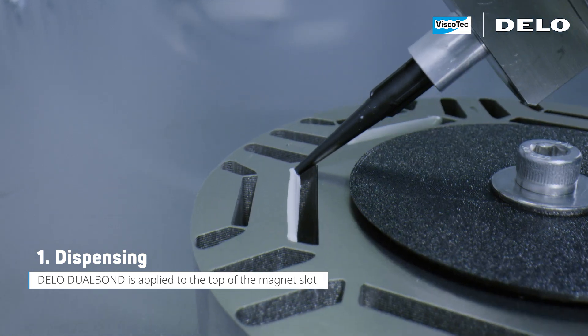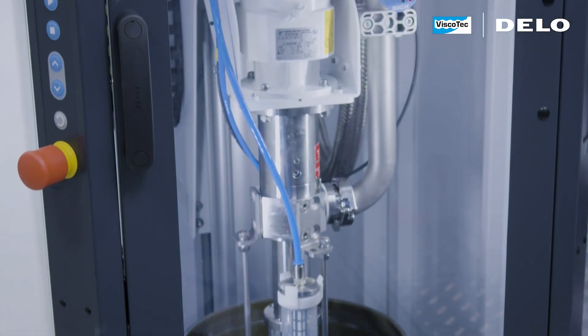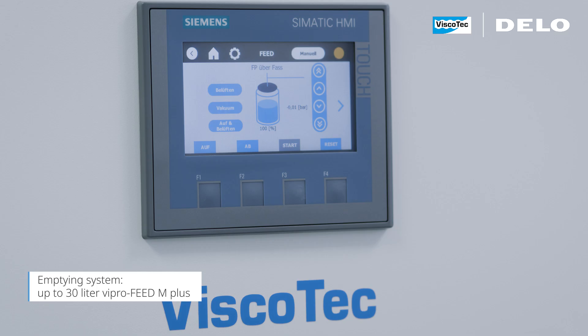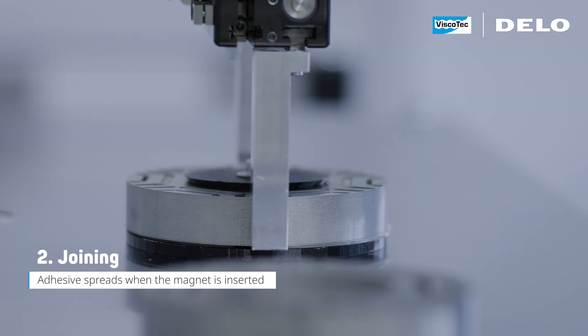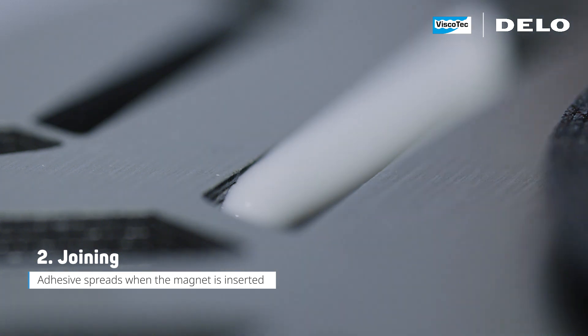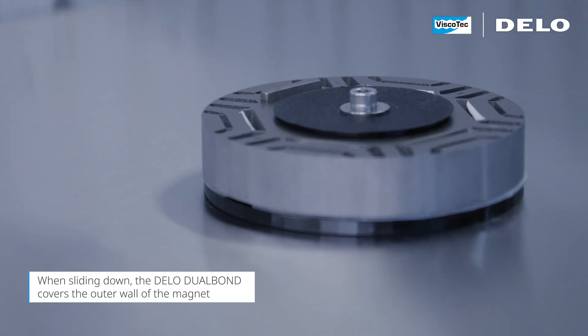In the first step, the adhesive is applied using a high-tech dispensing system. Secondly, the magnet is inserted. When sliding down, the outer wall gets covered by adhesive.